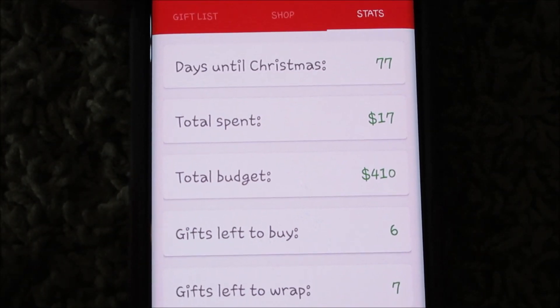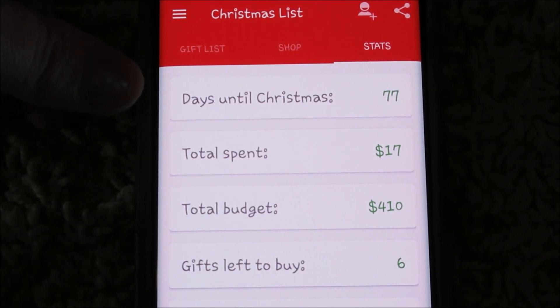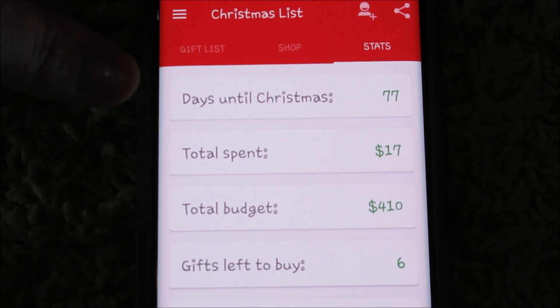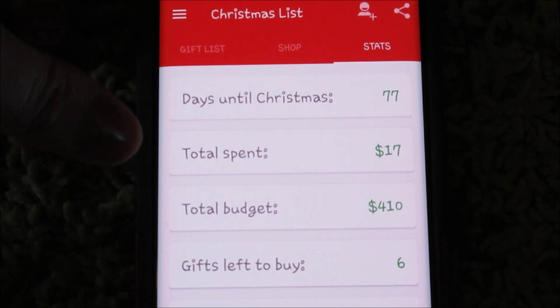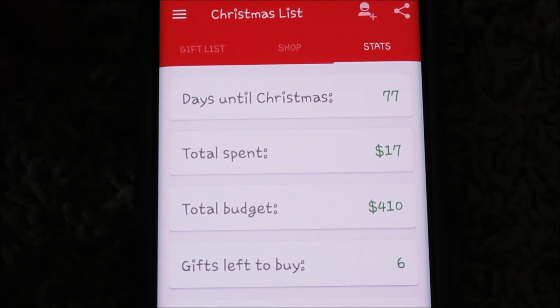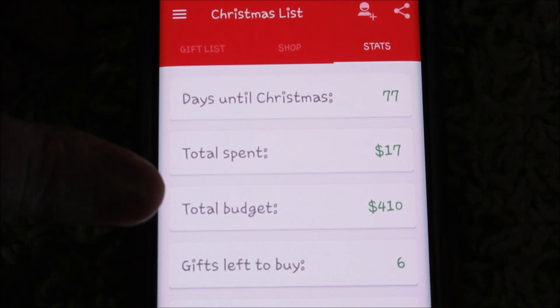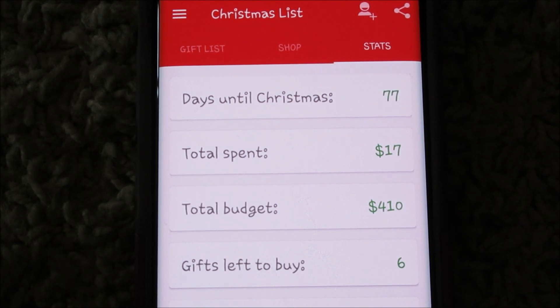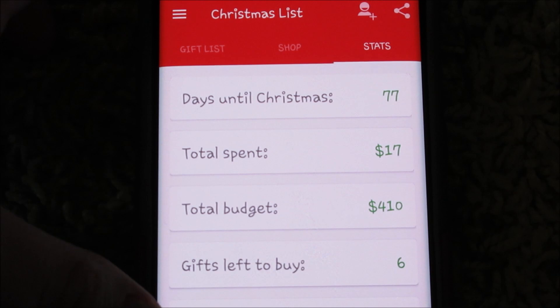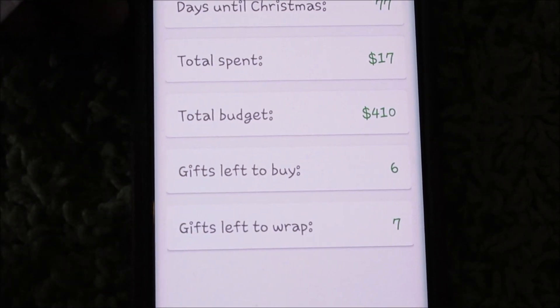Here are your stats. There are technically 77 days — today is October 8th when I filmed this video, so there's 77 days left. I've already spent $17 on Christmas presents and I have about a $410 budget, but that depends on what you want to buy. I have six gifts left to buy and six or seven gifts to wrap.